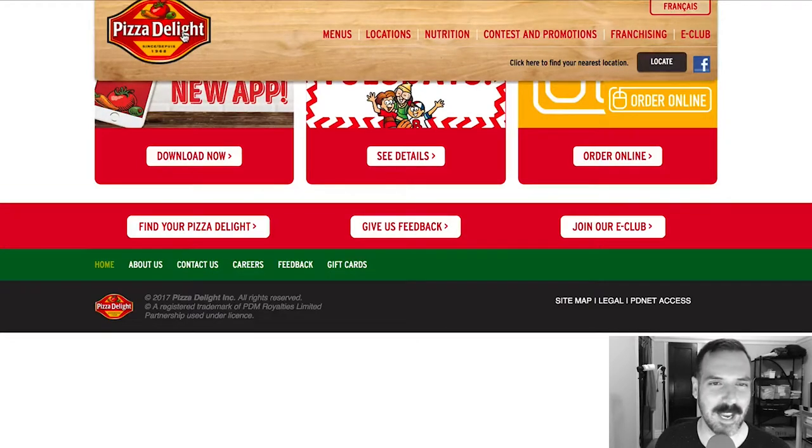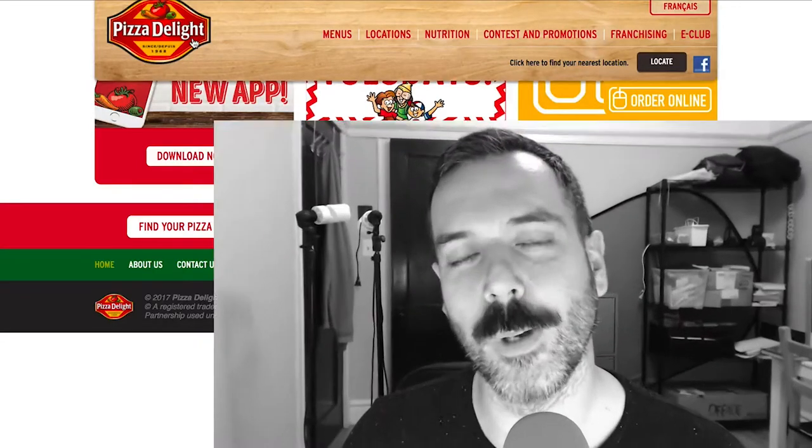That's my scathing review of Pizza Delight, I guess. If you have a pizza place in your neck of the woods that you want me to review, just comment below or you can hit me up on Facebook, Twitter, or Instagram and I'll take a look at it and critique it. Also don't forget to subscribe if you haven't already.